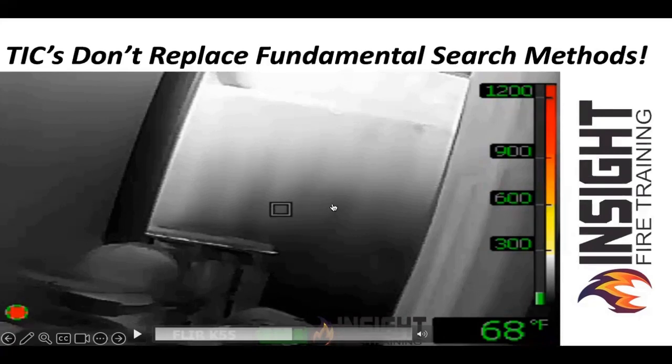If you take the time and do that initial scan, you will know where you're going. Even if the camera fails, you know the layout, you know the victim locations potentially, and the fire.